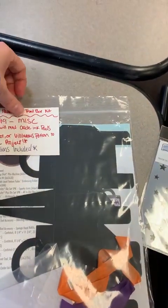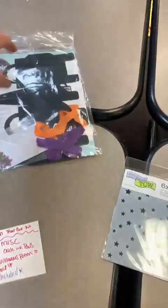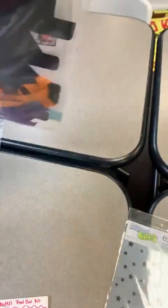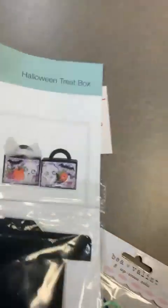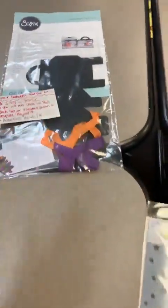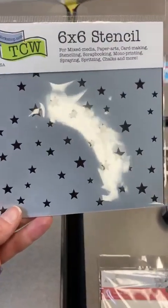You're going to need Black Soot or Villainous Potion oxides to complete the project, though you could use other inks too. There's also a cute little treat box at the Leslie deal price of $3.99 — everything is pre-cut for you.